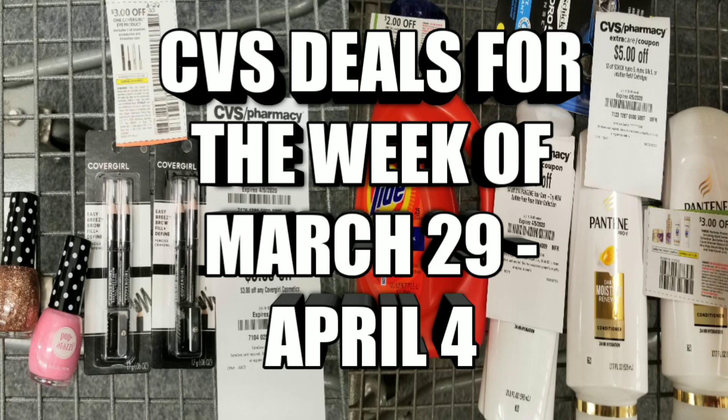All right, this is your moment — 757 Couponer. Let me start off by saying: just because I'm posting these deals, you do not have to go out. Be safe. If you don't want to go out, you do not have to go out. Stay safe, keep your hands washed. Me posting these deals does not mean that you have to go out, okay?